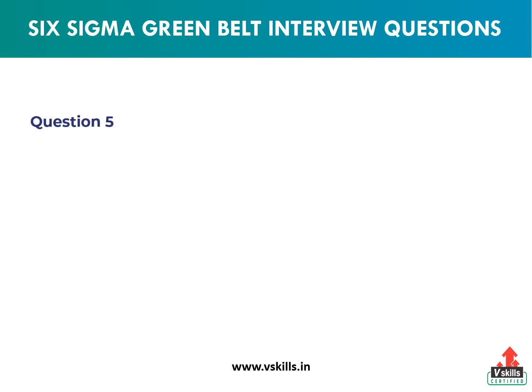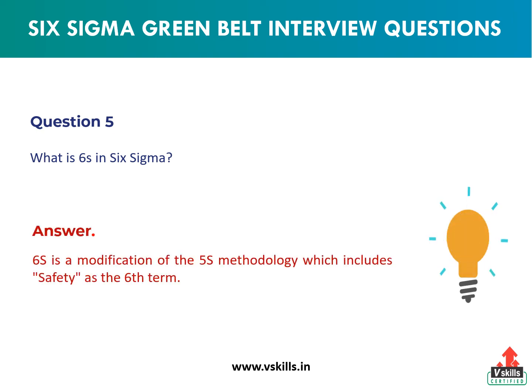Question 5: What are the 6S in Six Sigma? Answer: 6S is a modification of the 5S methodology which includes safety as the sixth term.